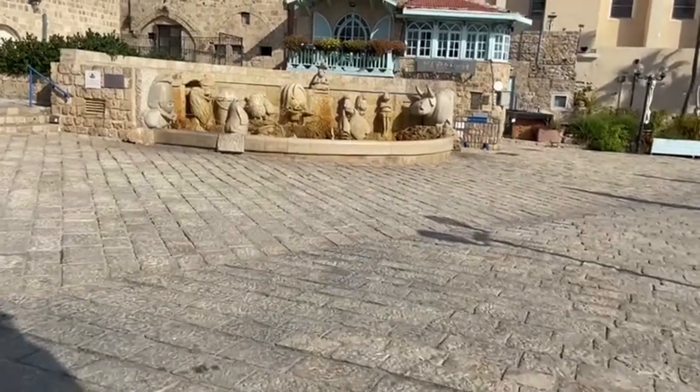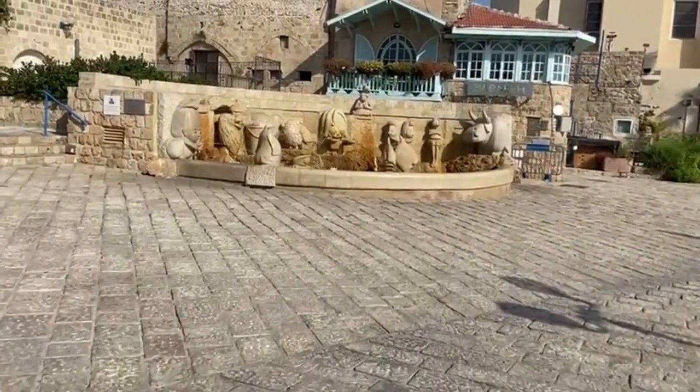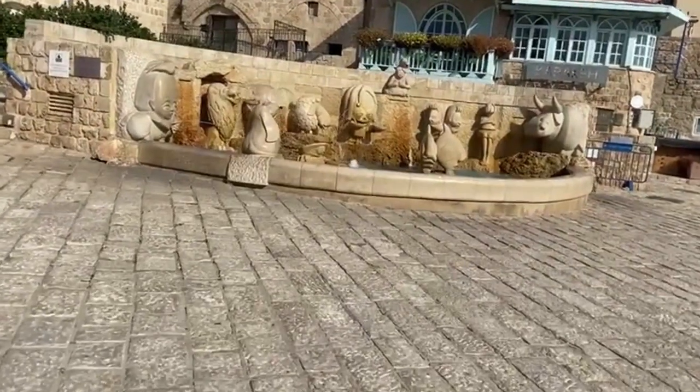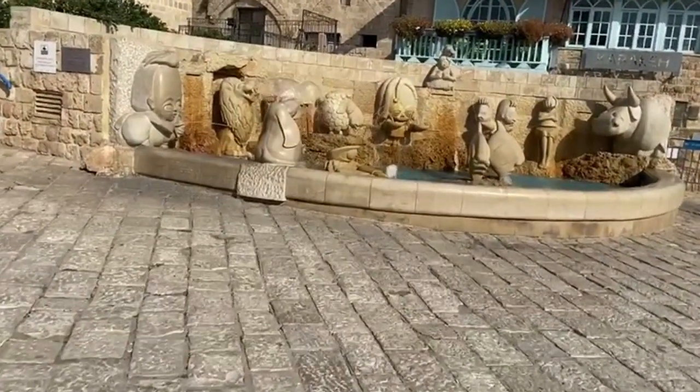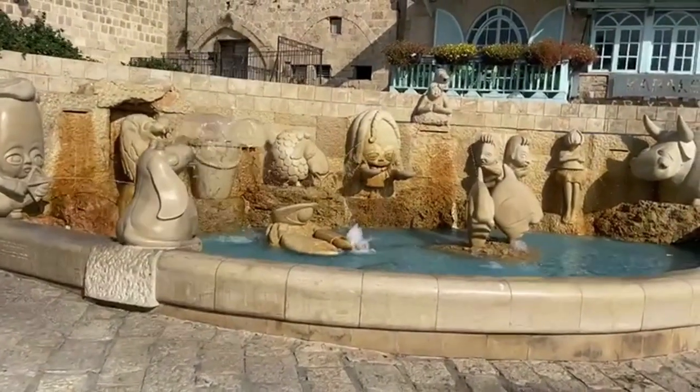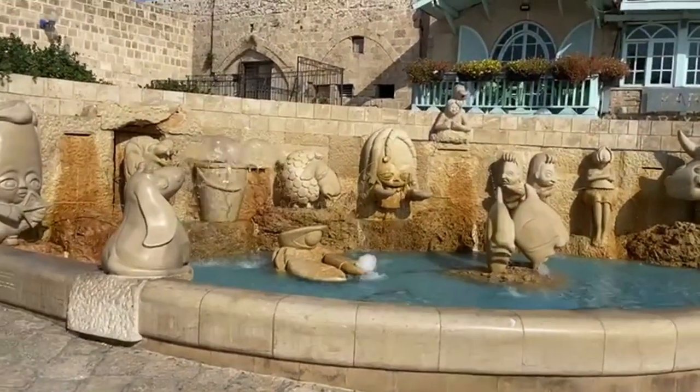I smile with joy when I walk around Old Jaffa, especially when the weather is glorious. Old Jaffa has 12 zodiac sign lanes. Each lane is a different zodiac sign, and there's one called Nativ HaMazalot, which is the lane of all the zodiac signs.